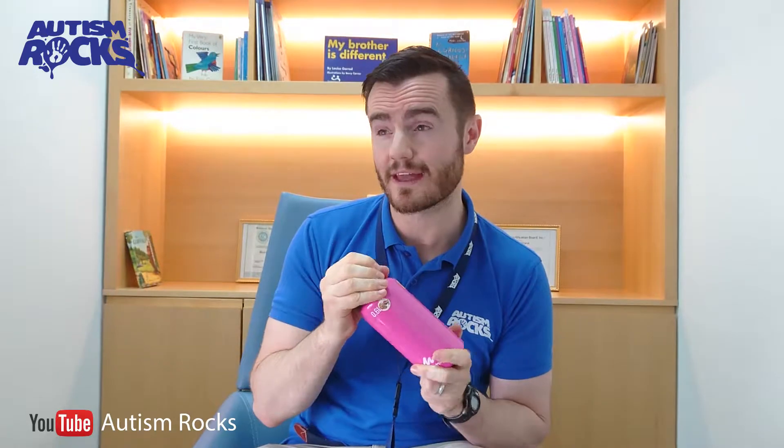I'll put a link to the Camelbak Podium Ice in the video description — we're not affiliated with it, I just find a lot of families find it really helpful for their child. If you've tried any of these things, or have your own little sensory secrets you think other families would like to hear about, just mention it in the comments below and I'll keep the conversation going.